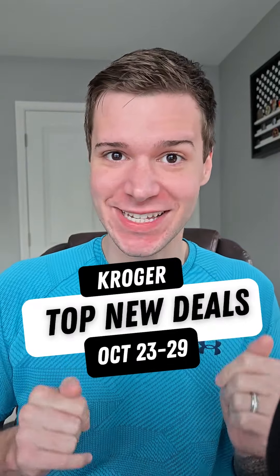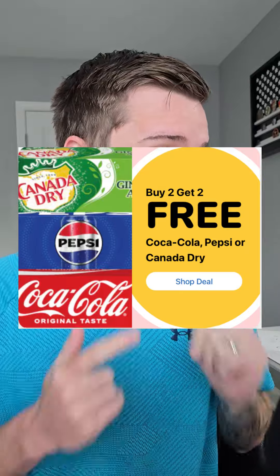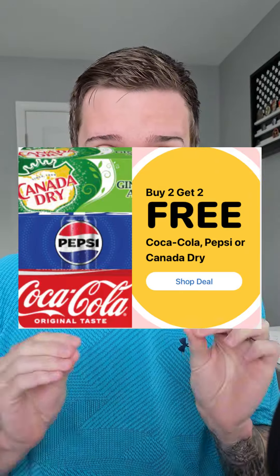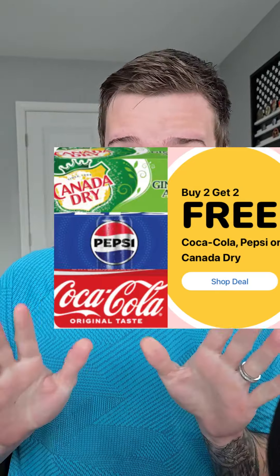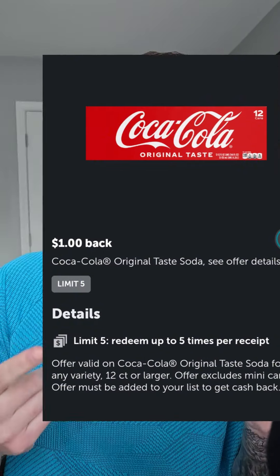Kroger dropped their new deals for the week and y'all got to check these out. The Coca-Cola, Pepsi, or Canada Dry 12-packs are buy two get two free, and if you use Ibotta, there is a dollar back on some of the Coke products, which is making these $3.99 for a 12-pack.